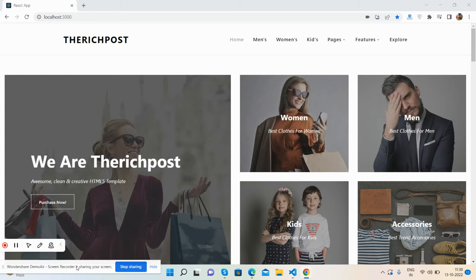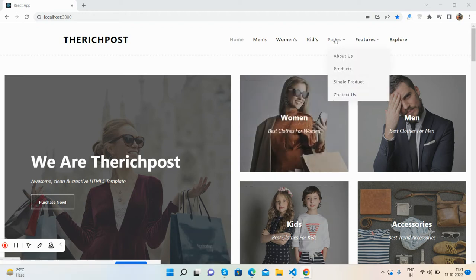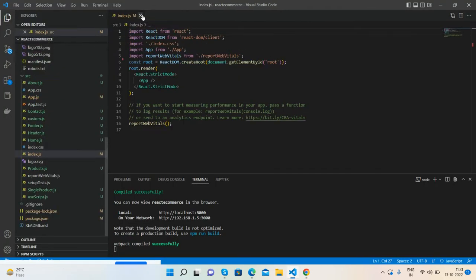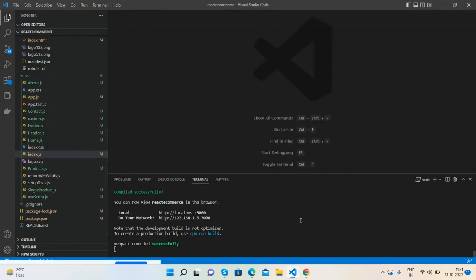Hello fellows, welcome back to my channel. This is Ajay and I hope you are doing great. In this video I'm going to show you a beautiful ecommerce template in React.js, fully responsive with proper routing and pages like About Us, Products, Shop, Single Product, and Contact Us. Please watch the video till the end and subscribe my channel for latest React.js updates.